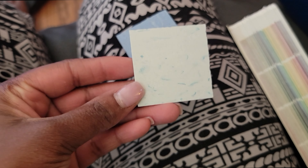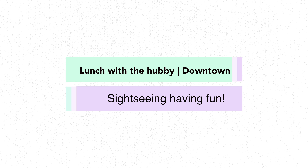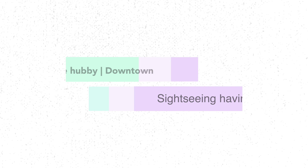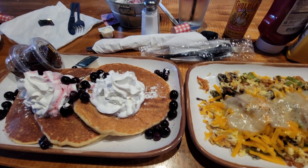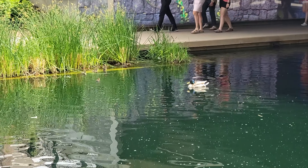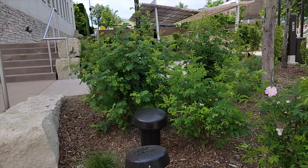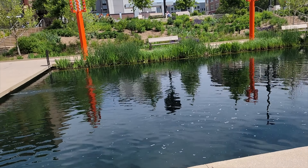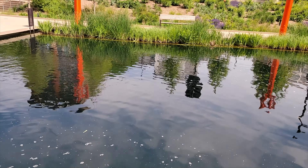I was so stuck between these two towels — is the blue going to do, or the white? So I chose the white. Little flowers.